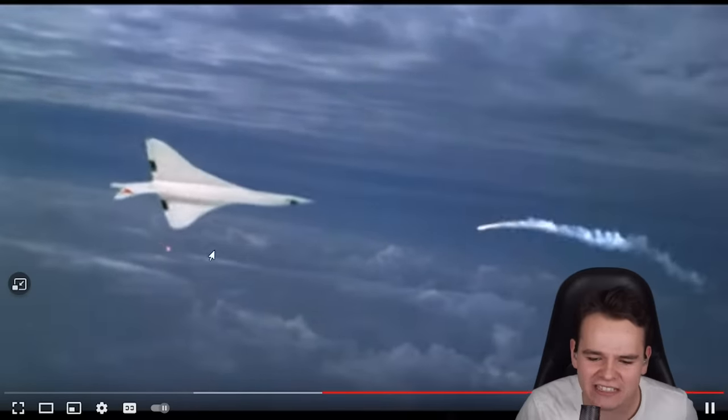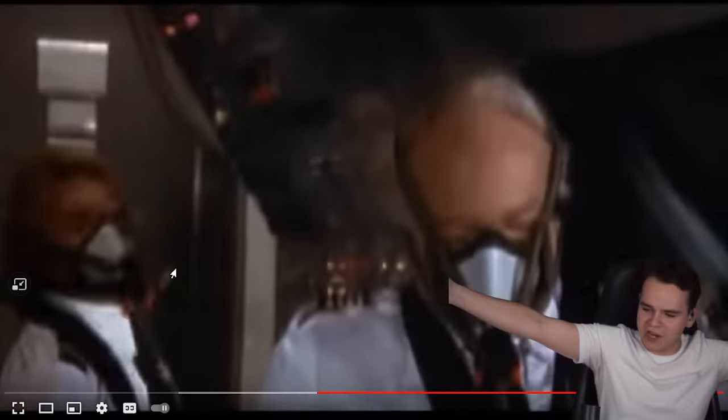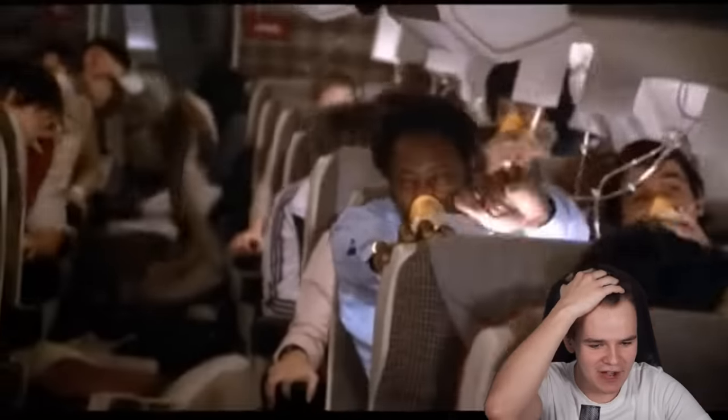Yes! Boom! So realistic! About 80% of what happens in this scene is just absolutely crazy. So nice.